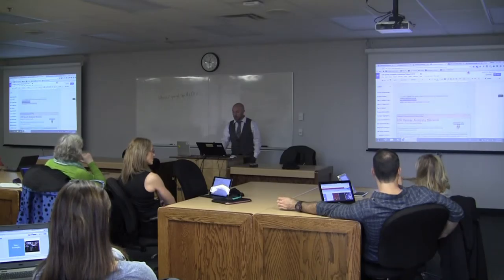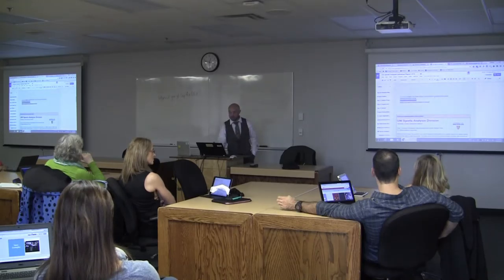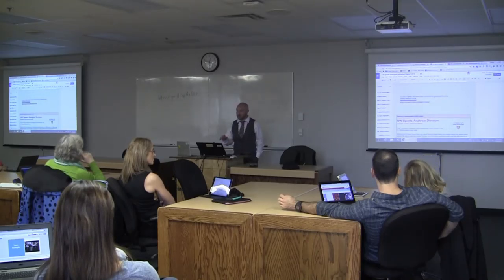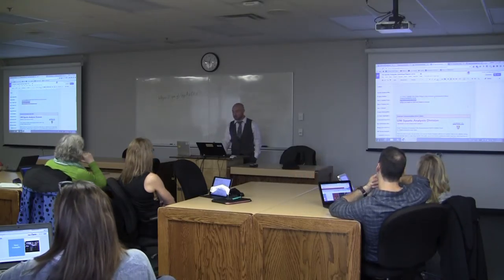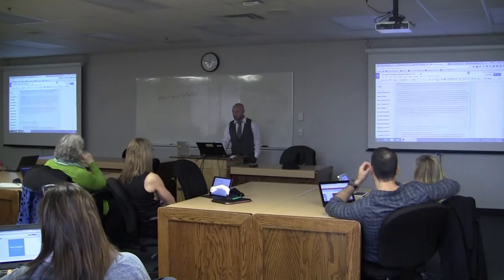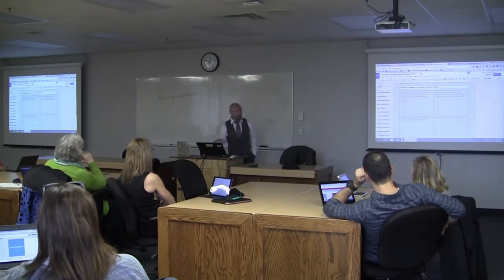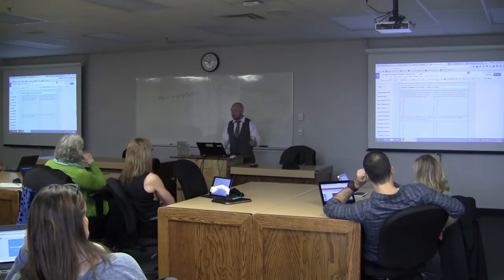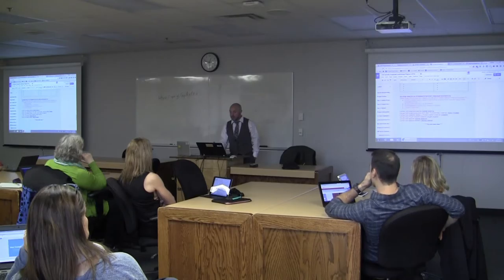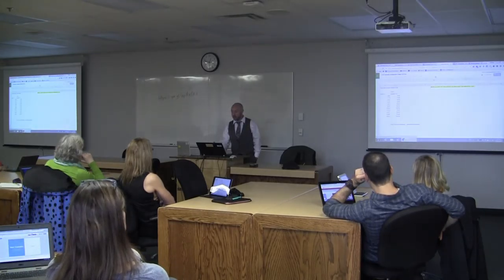They went through the assignment document and had to highlight science technical vocabulary, key information, things they needed to find out, and things they needed to discover for themselves. Then as a group they added to a section on their next steps for analysis. Then they went and got their raw data for analysis from a Google Sheet that they could share with each other.